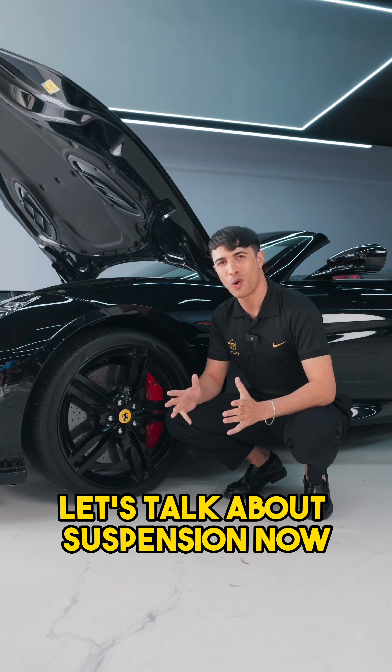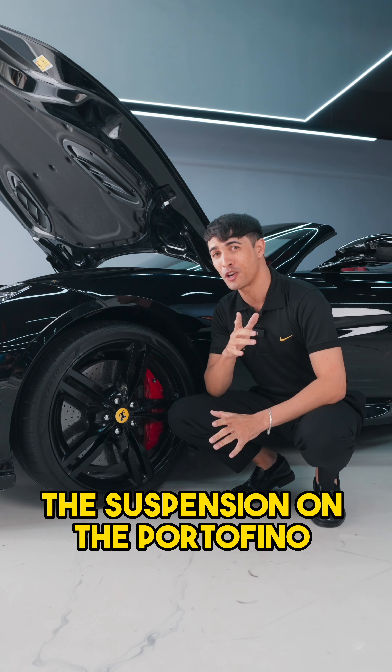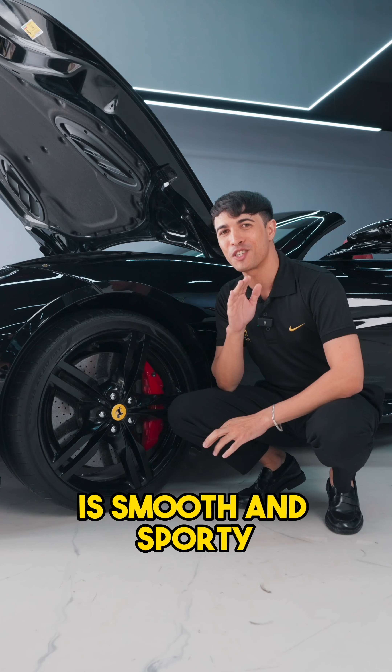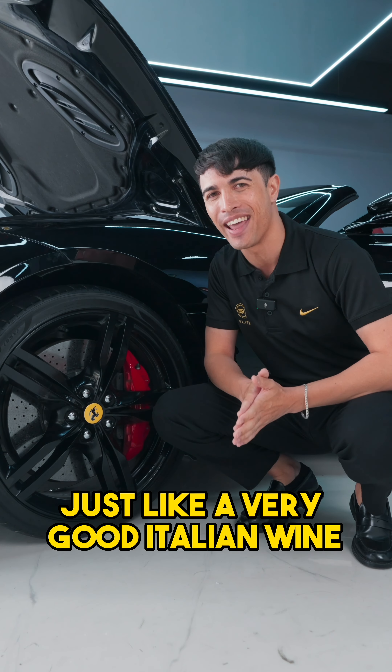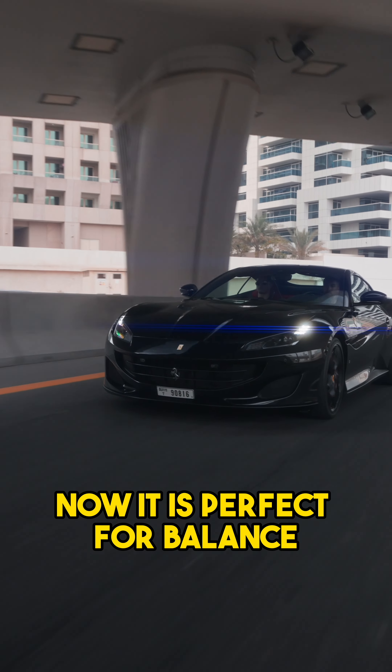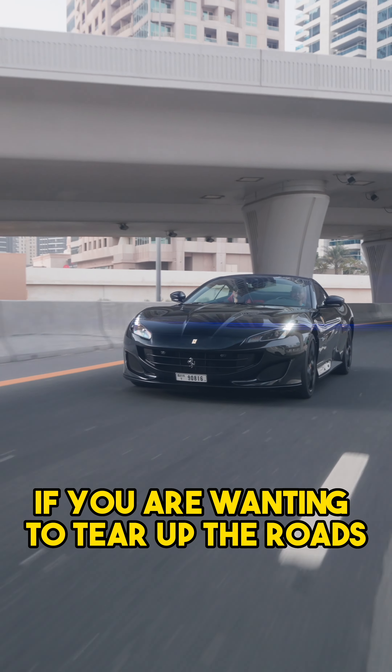You blink and you just might miss it. Let's talk about suspension now. The suspension on the Portofino is smooth and sporty, just like a very good Italian wine — perfect for balance if you are wanting to tear up the roads.